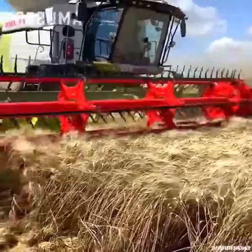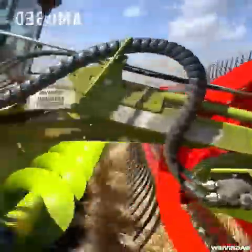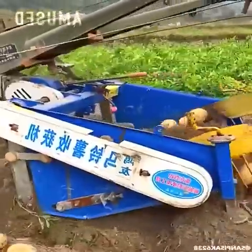A Class Lexion 8700 grinds wheat, ensuring land fertility. A tractor drags a tool that digs up potatoes.